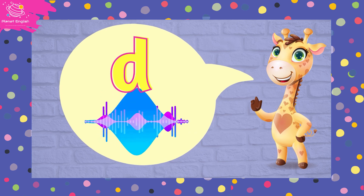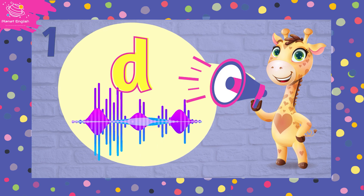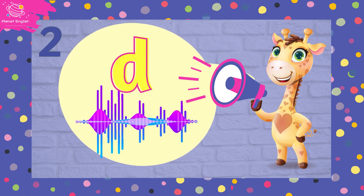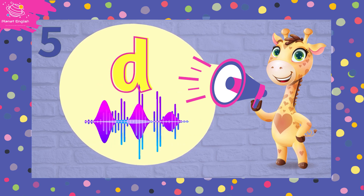Can you help me say the sound five times? d, d, d, d. Excellent!